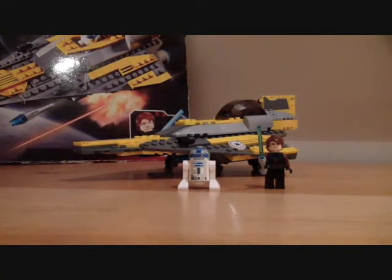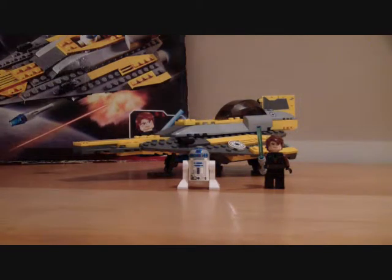Hello everybody, Magma here with a LEGO Star Wars review, this time from 2008-2009 — this is more of a 2008 set. Here we have set 7669, Anakin's Jedi Starfighter, ages 7-12.